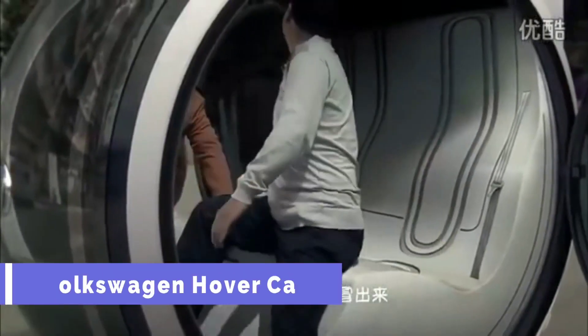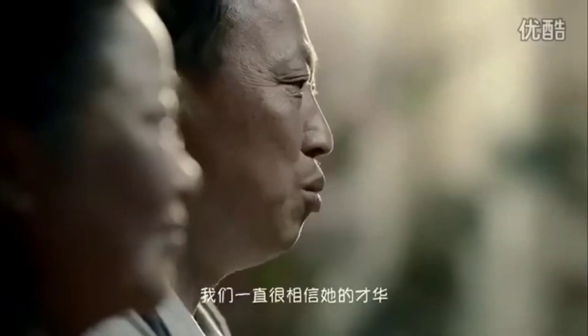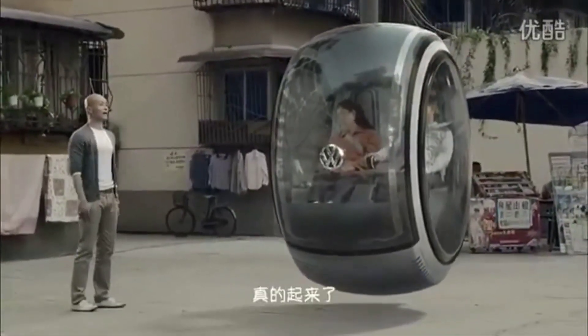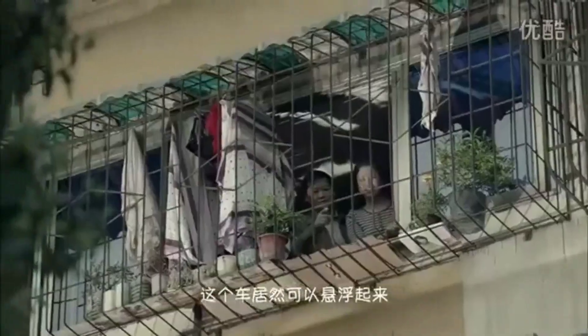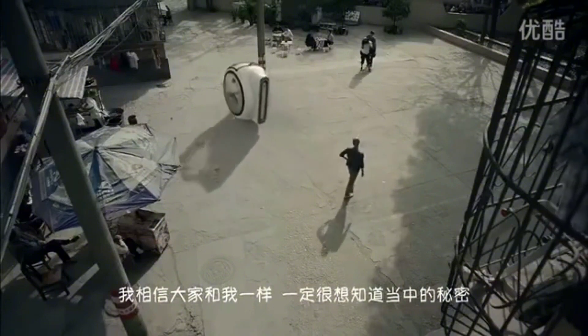The Volkswagen Hovercar is a two-seater capsule that can float and travel at high speeds thanks to electromagnetic road networks. A battery-operated motor provides propulsion, and rear thrusters allow for precise control. A joystick allows for direct manipulation, and a touchscreen interface facilitates navigation and provides media options. It is also equipped with a voice recognition system to facilitate interaction between you, the automobile, and other motorists.